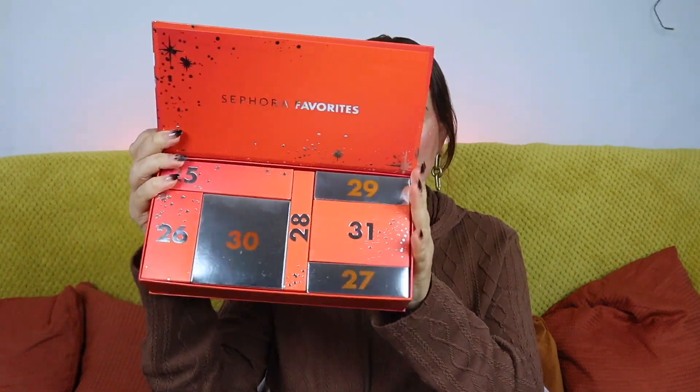This calendar is priced at £65 and the value inside is apparently over 150 euros — so around £140. It says here 'seven makeup surprises to wait until Christmas Eve,' which is actually pretty cool. This is what the calendar looks like: you open the box and you have individual boxes inside.